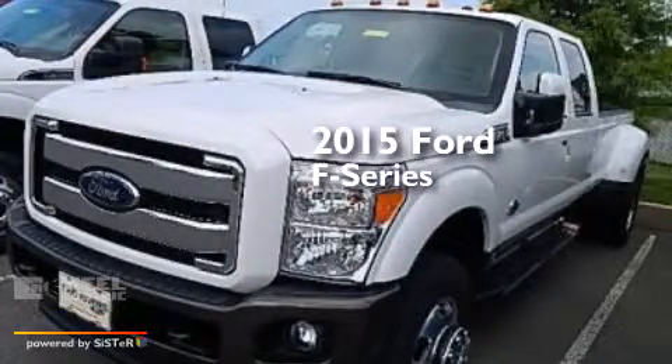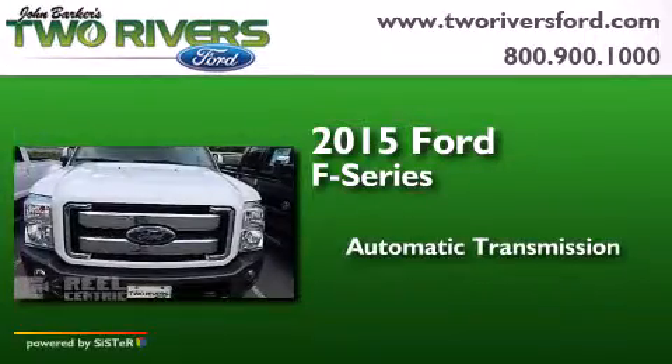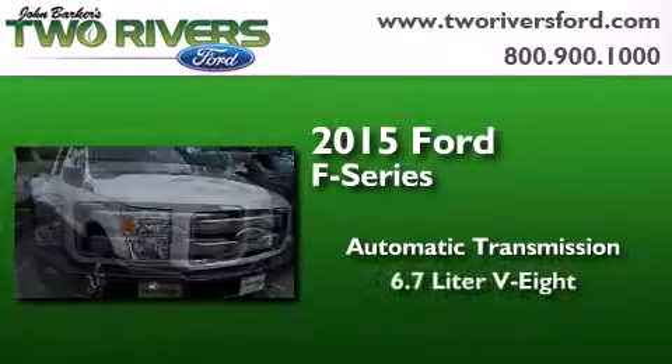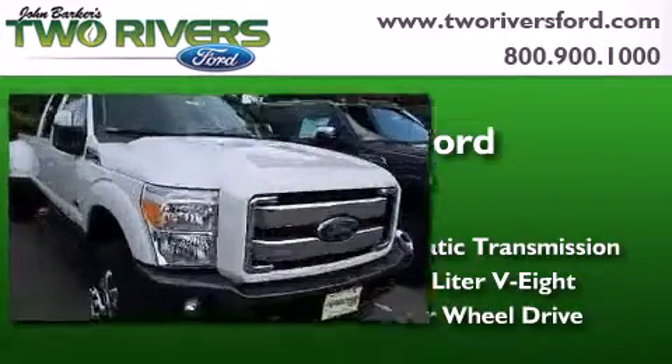This is a brand new 2015 Ford F-Series. This truck has an automatic transmission, a 6.7-liter V8, and the added capability of four-wheel drive.